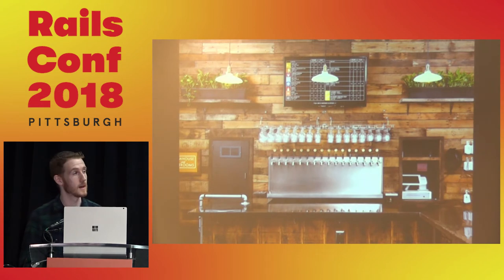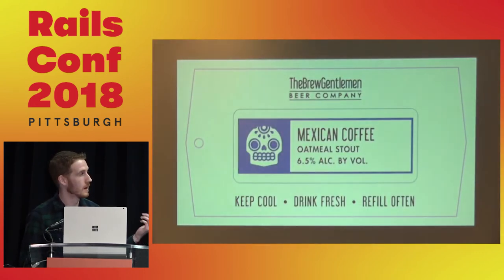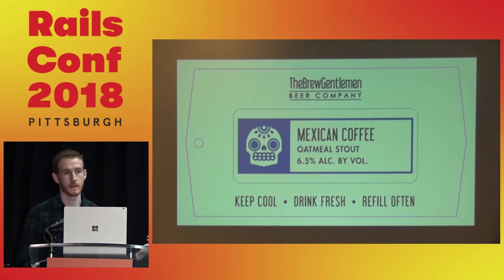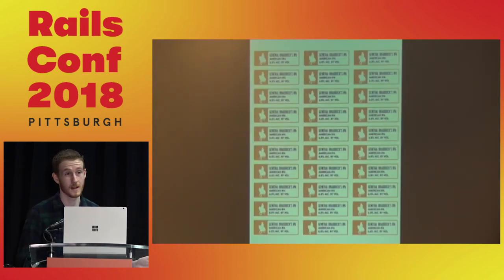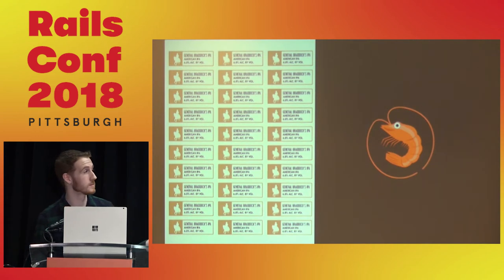Over on the right we have tags — used for our to-go packaging, either a swing-top 750ml growler or a full 64oz growler. This is the same information we have on the menu board, so why should creative staff have to do that by hand? We don't want to print all these ahead of time — we need to print on demand. Using the Prawn PDF gem, we can generate all those tags, so anytime a beer is on tap, we click print tags and bar staff can print what they need — no creative involvement required.